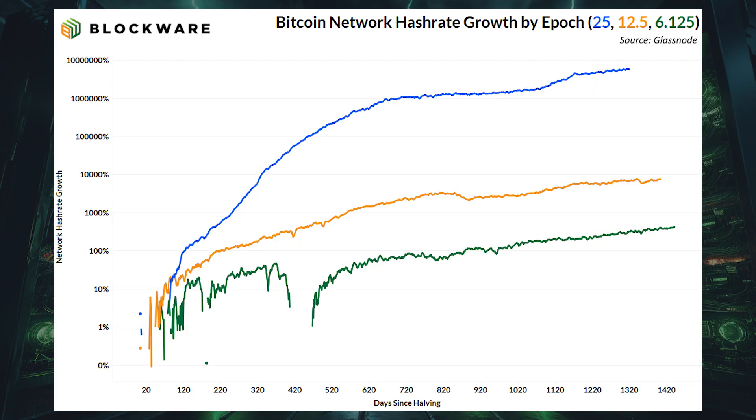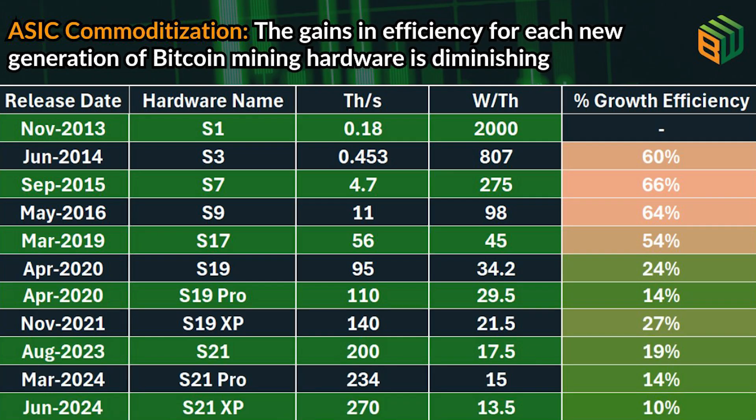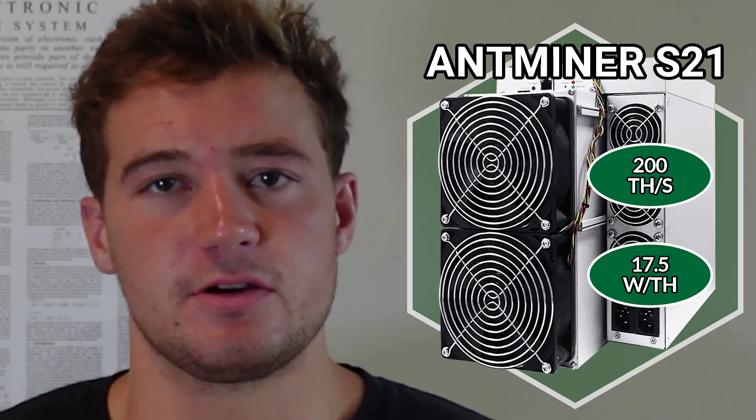Just as Bitcoin has four-year halving cycles, Bitcoin mining hardware also operates on roughly four-year cycles. Every four years, technology advances and we get new, more powerful, more efficient Bitcoin mining rigs. However, a common theme is that each new generation of Bitcoin mining hardware, although it is more powerful and more efficient than older models, the gains between each new generation are diminishing.